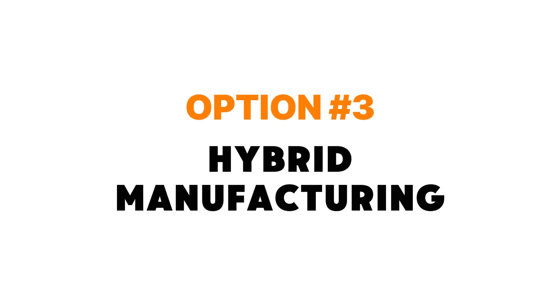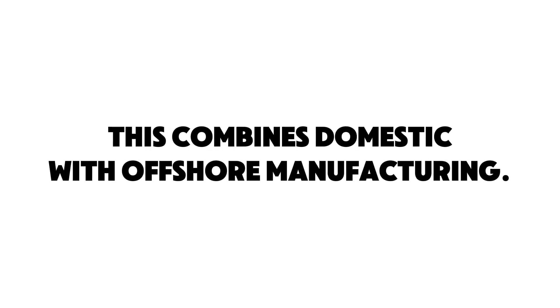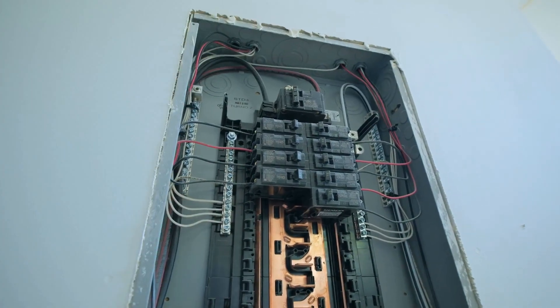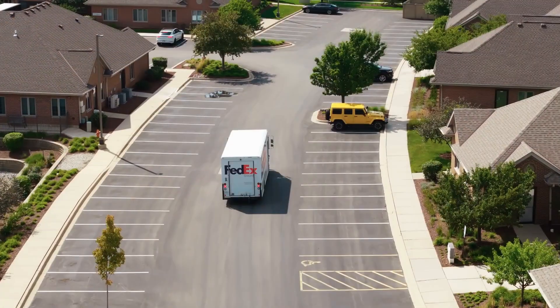The third option is what I call hybrid manufacturing, and this is my favorite choice when starting off with low volume manufacturing. Hybrid manufacturing combines domestic with offshore manufacturing. This costs a lot less because you get the benefit of having the more expensive parts of the product manufactured offshore in China or Taiwan, while also having better oversight domestically. For example, you can have your printed circuit board and product enclosure manufactured in China or Taiwan, but then do the final product assembly, testing, packaging, and shipping domestically.